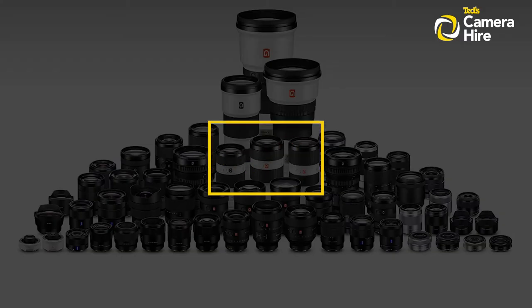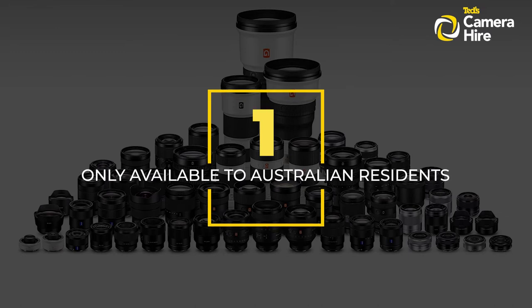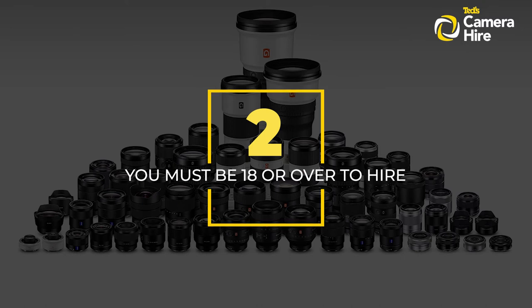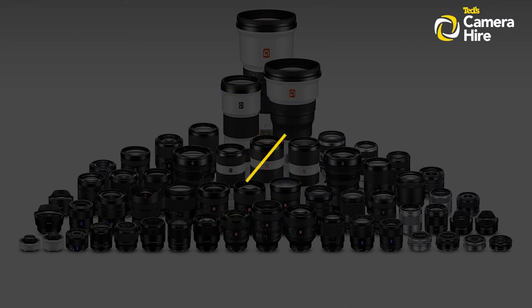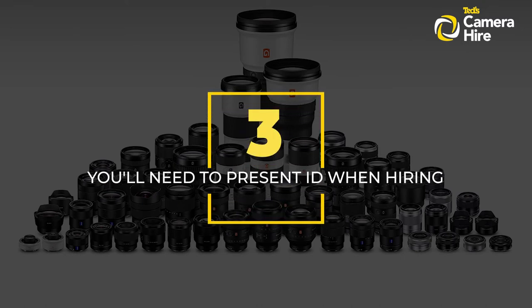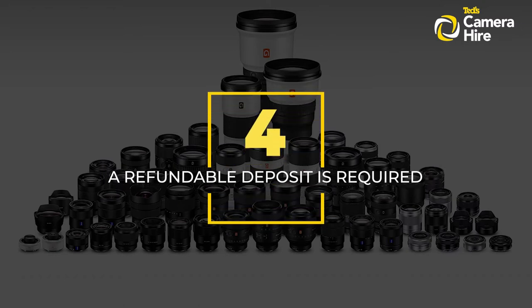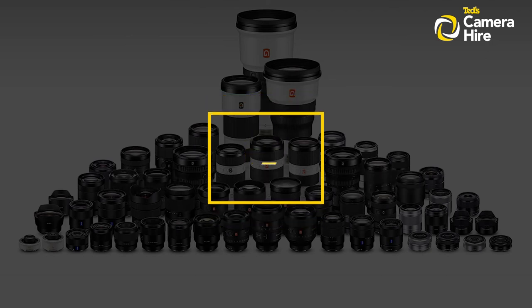TED's Camera Hire is only available for Australian citizens and permanent residents. You must be 18 years or older to hire. You must present ID such as an Australian driver's licence or passport and a Medicare card. A security deposit is required, however this is refundable upon return of the gear in working order.